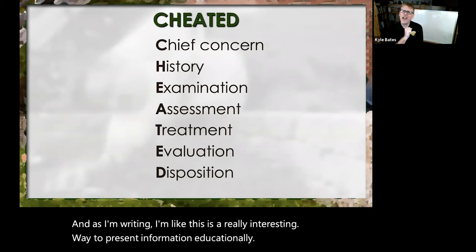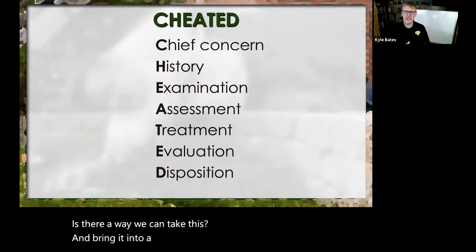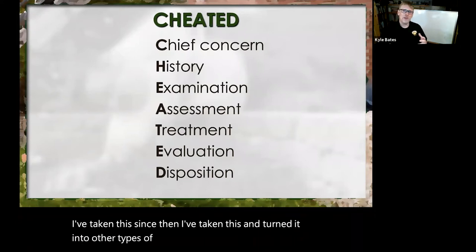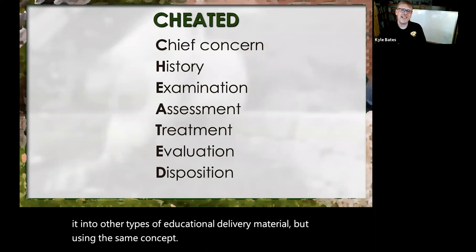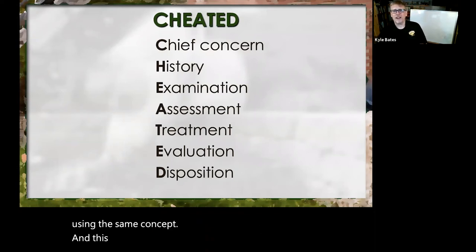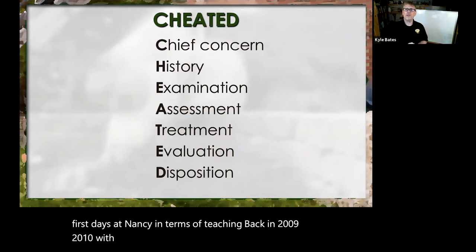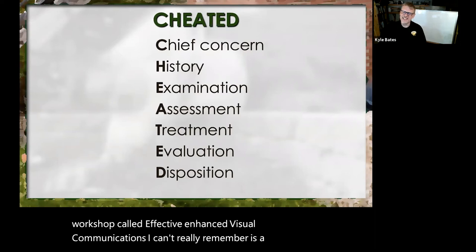Is there a way we can take this and bring it into a slide deck, into a presentation? I've since taken this and turned it into other types of educational delivery material using the same concept. This presentation really goes back to some of my first days at NAEMSC teaching back in 2009, 2010, with Greg Fries, where we would teach an entire workshop called Effective Enhanced Visual Communications — and I can't believe it's almost been 10 years.